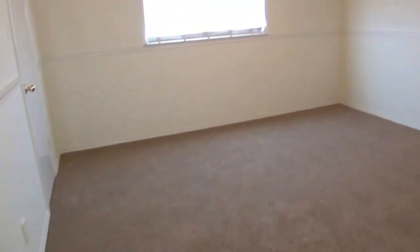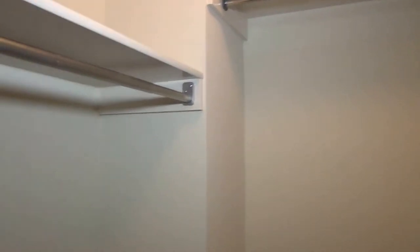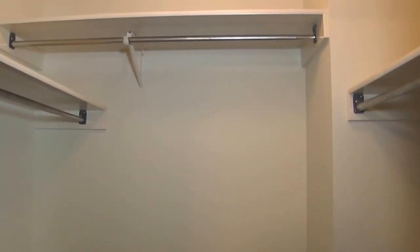Bedroom number two is freshly painted and also has a good-sized walk-in closet with a good amount of space. Bedroom number three also has carpet that was recently installed, a good-sized walk-in closet, and a nice window area where you could put a cushion to make it a sitting area.